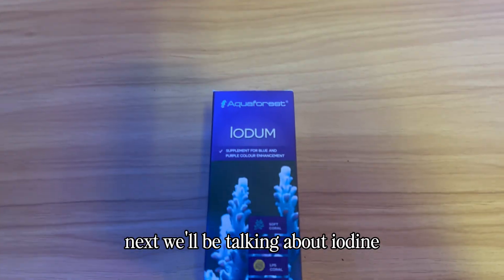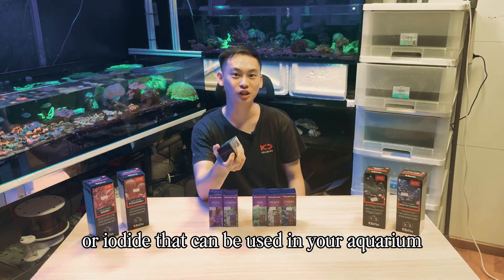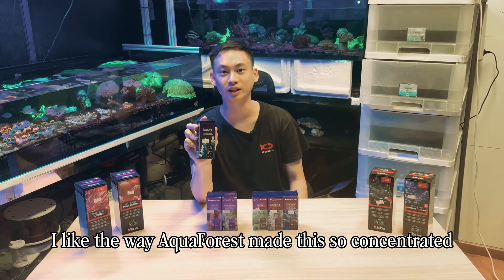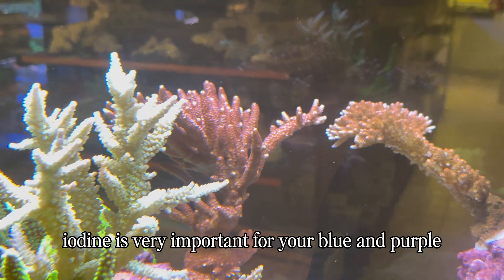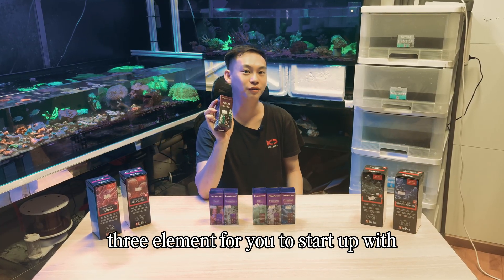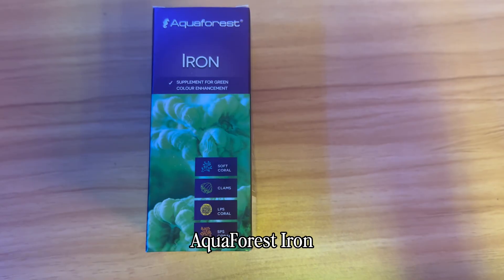Next we'll be talking about Iodium, more commonly known as iodine or iodide used in your aquarium. It comes in many forms, but I like the way Aqua Forest makes it so concentrated and easy to use. Iodium is very important for your blue and purple color enhancement in your tank, making it one of the most important trace elements to start with.